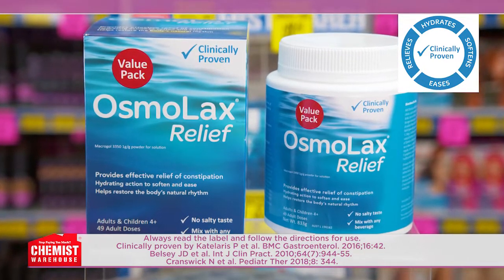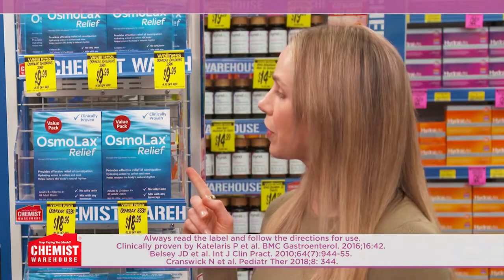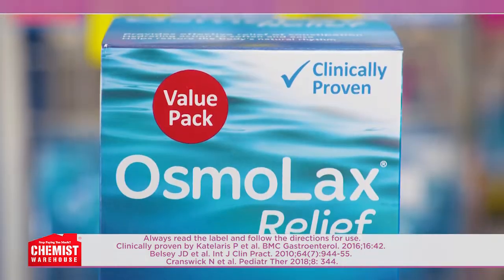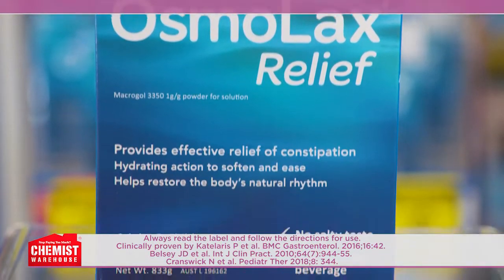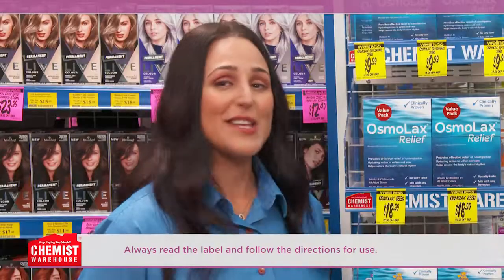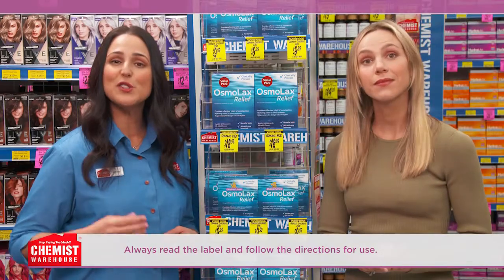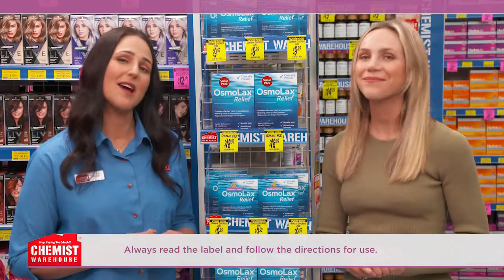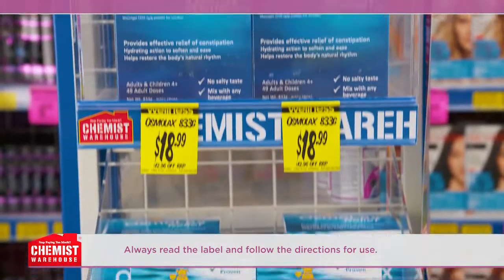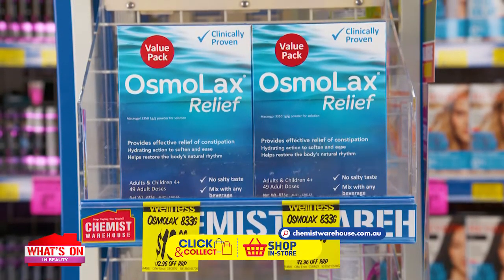Could you tell us what makes Osmolax Relief 833-gram different? The product only contains the active ingredient Macrogol 3350. There's no salty taste and it's sugar-free, salt-free, and flavorless, with no artificial flavors, colors, or sweeteners. So it mixes easily into any hot or cold drink? That's right. It then hydrates and softens your bowel movements and relieves the discomfort and symptoms of constipation. Restore your body's natural rhythm with Osmolax Relief 833-gram value pack.